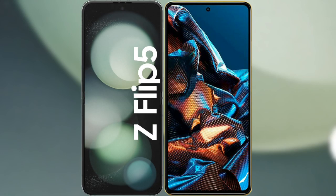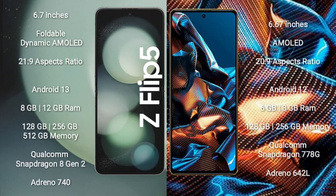I will compare the new Samsung Galaxy Z Flip 5 with Xiaomi Poco X5 Pro. Samsung Galaxy Z Flip 5 comes with a 6.7-inch foldable dynamic AMOLED display and aspect ratio 21:9. Xiaomi Poco X5 Pro comes with a 6.67-inch AMOLED display and aspect ratio 21:9.